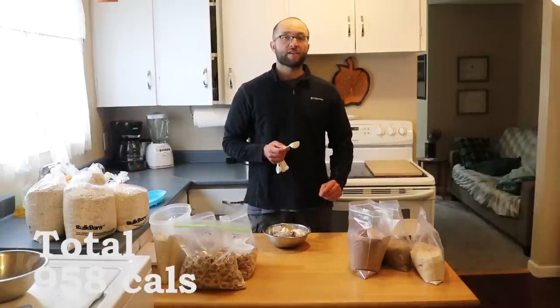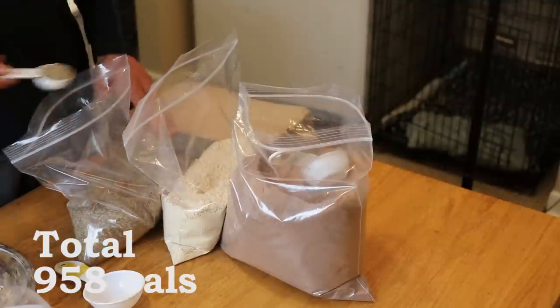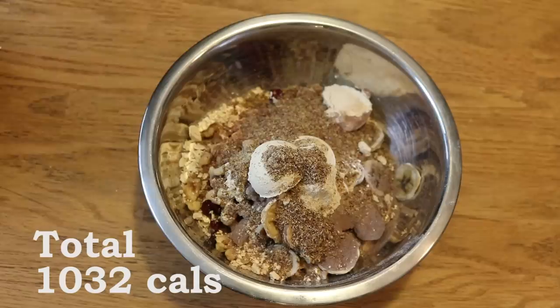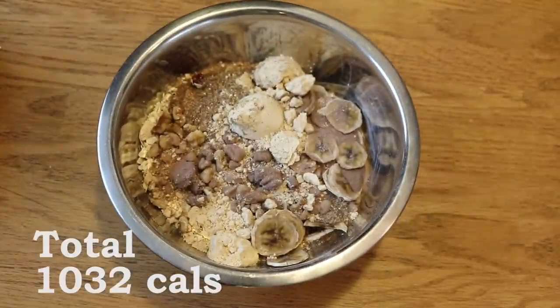To finish this off, I like to add a little ground flax seed. This will get you above that 1,000 calorie mark and it's a great addition because it has a lot of fiber as well as other micronutrients that will help you through your long days. And that's it — there you have it. If you can get this in your system in the morning, I guarantee it's going to stick to your ribs and you'll be able to have long hard days on the water and in the bush.